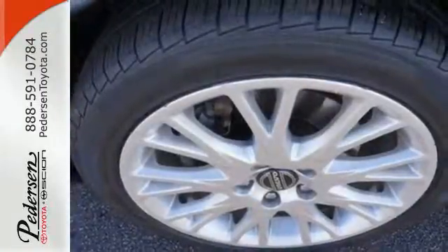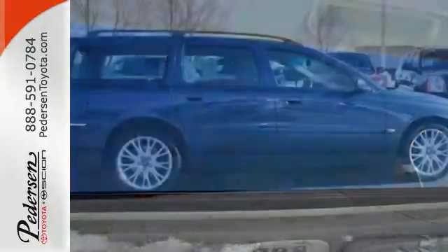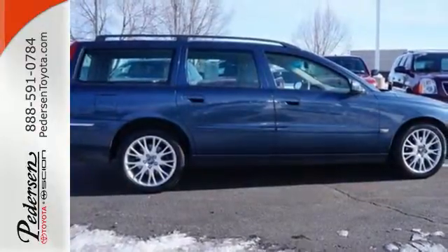Volvo has always been synonymous with excellence, and the ever popular V70 carries on the proud tradition as the top choice in its class, second to none.